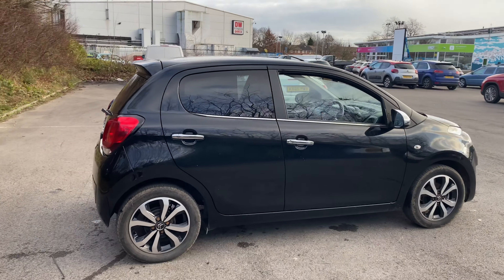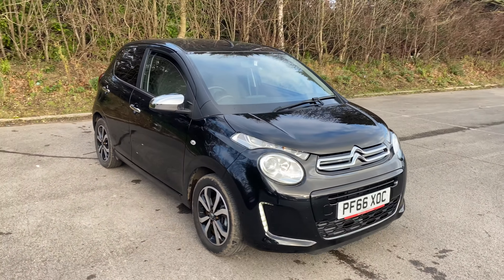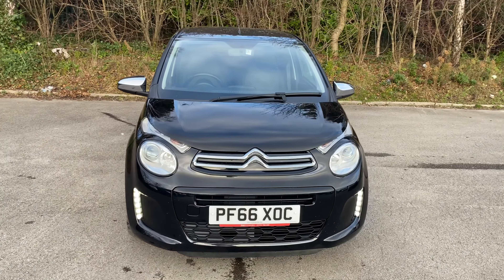And there we have the 66 plate Citroën C1. To arrange a viewing or book a test drive, please contact Pentagon Citroën at Lincoln Tritton Road.